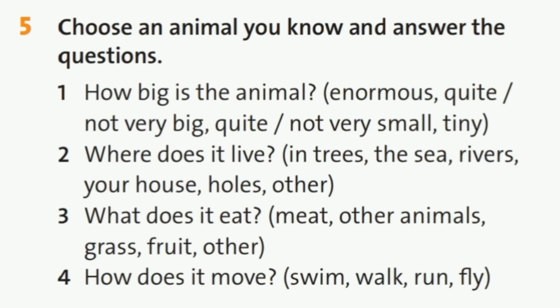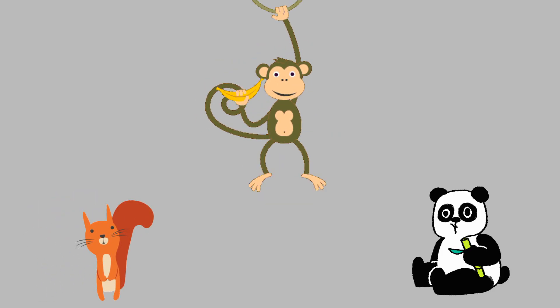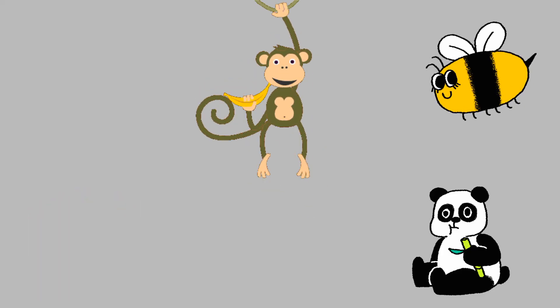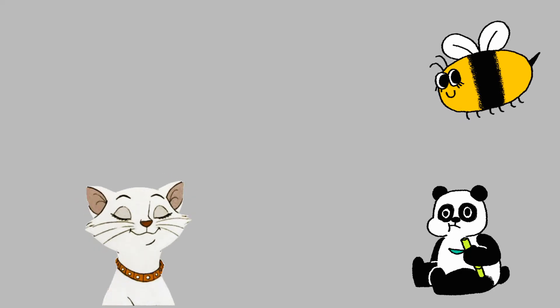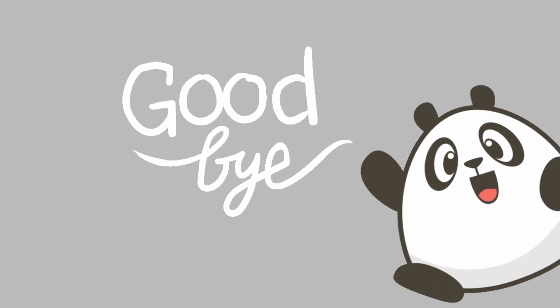And now the last exercise for today. Choose an animal you know and answer the questions. Today you have learnt to understand an interview about animal behaviour and you can name verbs of animal behaviour. Thank you for your attention. I wish you good luck. The lesson is over. Goodbye.